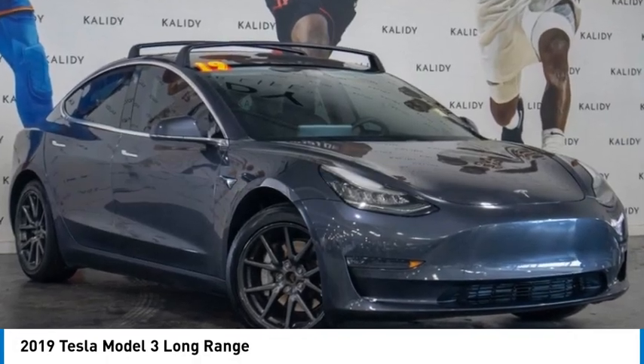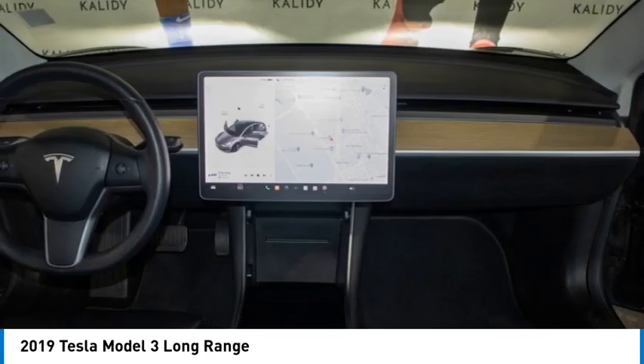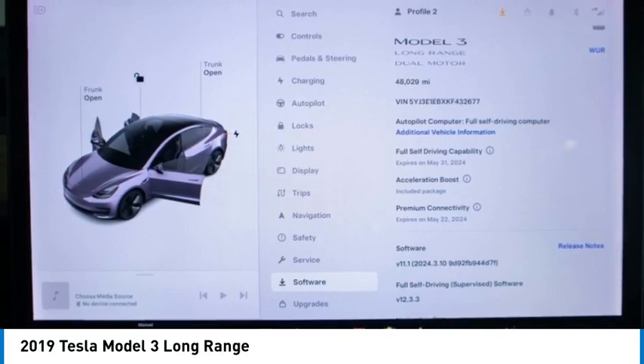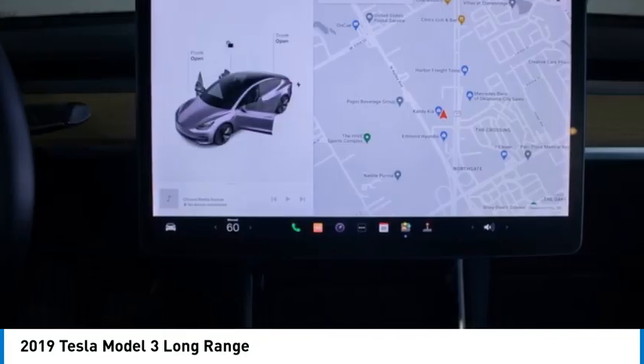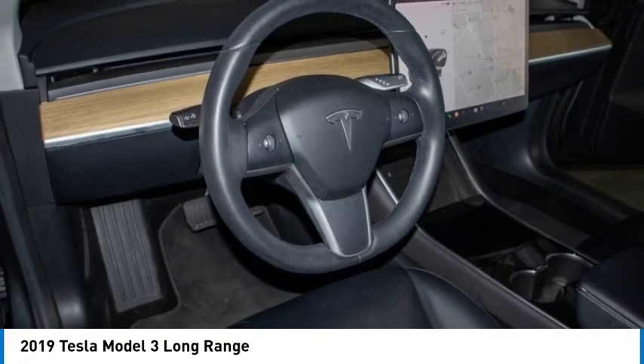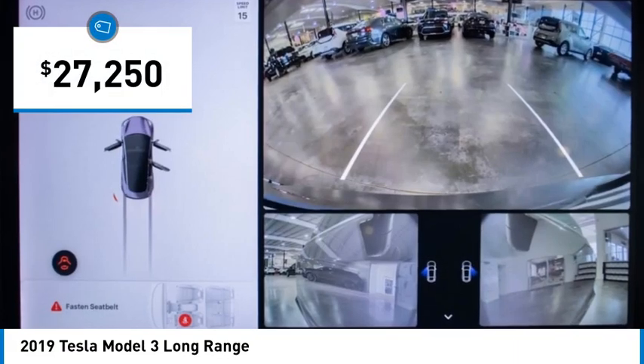Take a ride in the 2019 Model 3. The Tesla Model 3 was built for safety, technology, efficiency, and acceleration. That rare combination makes this a vehicle for the ages and is priced below $30,000.